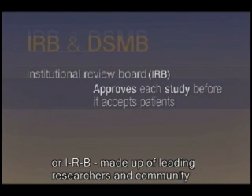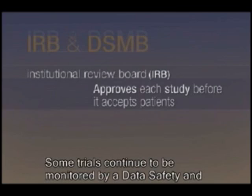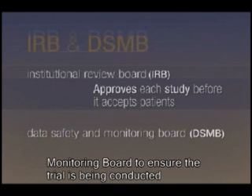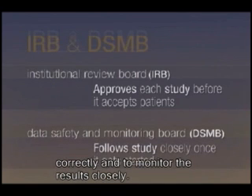Some trials continue to be monitored by a Data Safety and Monitoring Board to ensure the trial is being conducted correctly and to monitor the results closely.